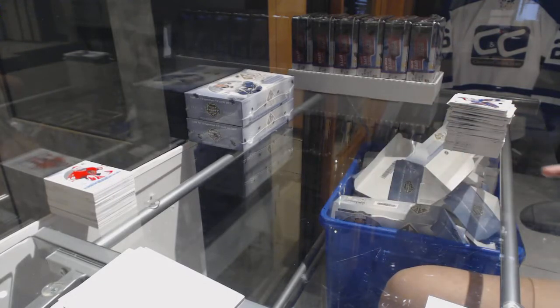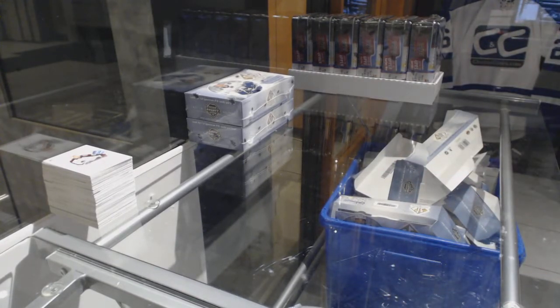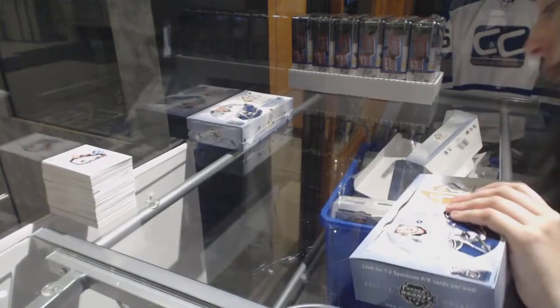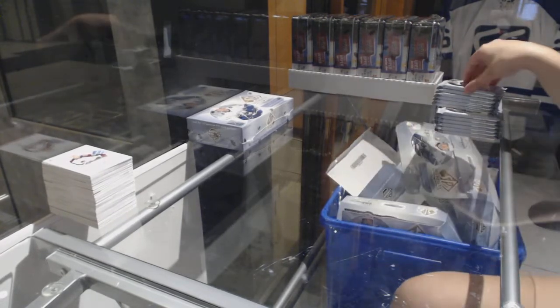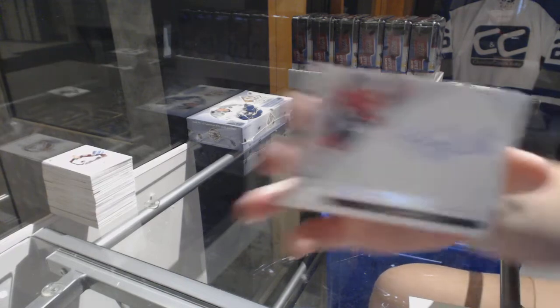Red Base for the Islanders — Josh Bailey. Alright, two boxes to go! We've got Sign of the Times for the Chicago Blackhawks — Tony Amonte.